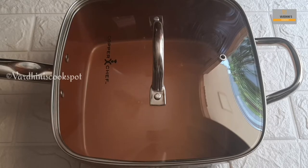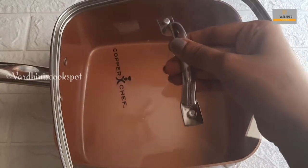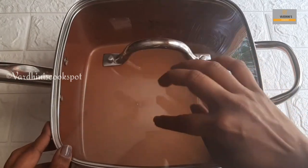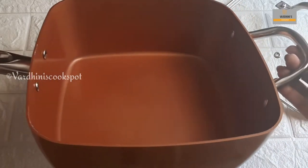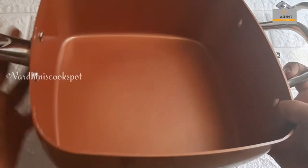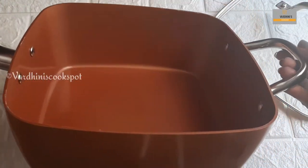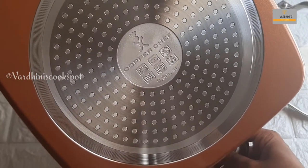The last one is the copper frying pan. The pan size is 9.5 inches and it comes with a tempered glass lid. It has a non-stick coating. It is compatible with a gas stove, induction, and electric stove. This is the Copper Chef brand.